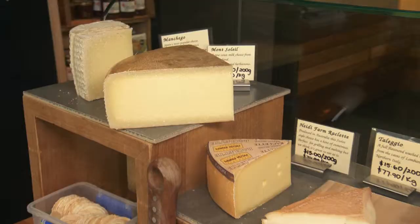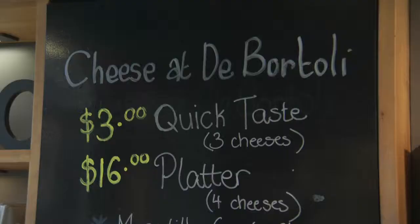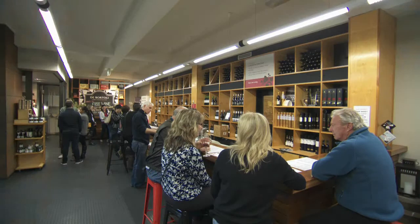When I come here to the cellar door, I can come into the cheese room willy-nilly. We have Quick Taste, so that's three cheeses for $3 and you get to go through and try what cheeses you'd like.